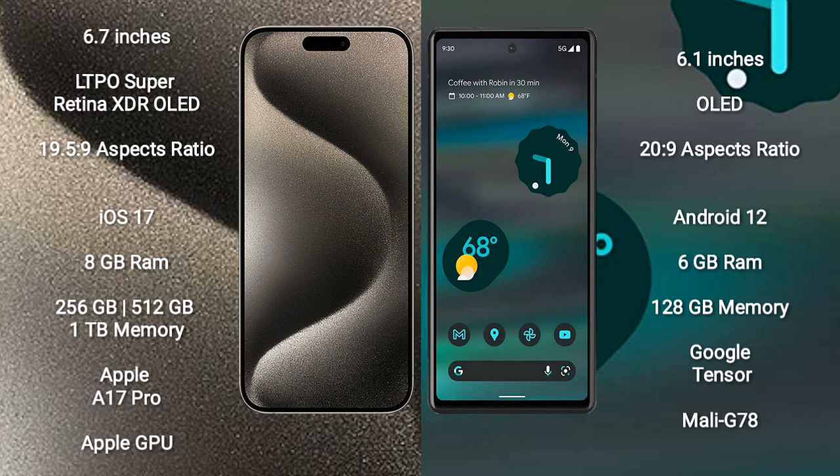iPhone 15 Pro Max runs on the iOS 17 operating system. Google Pixel 6a runs on the Android 10 operating system.